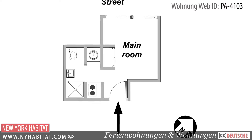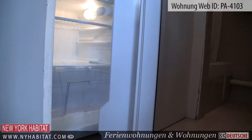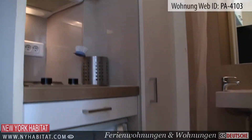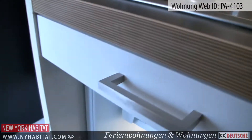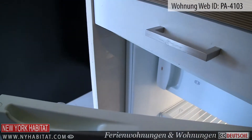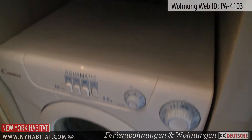This apartment is located on the 7th floor — 8th floor in the US — of an elevator building. As you enter the apartment, you will find the kitchen to the left. The kitchen is equipped with all amenities needed to prepare meals during your stay in Paris. There is also a washing machine at your disposal in the kitchen area.